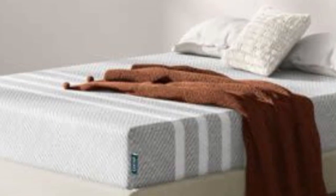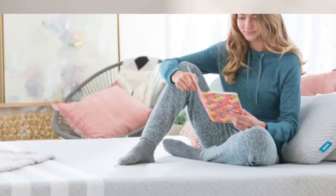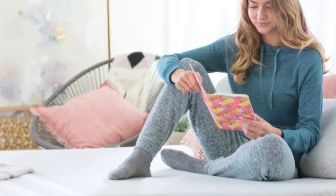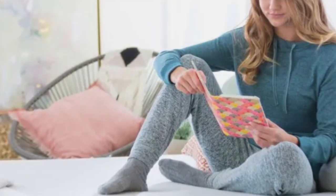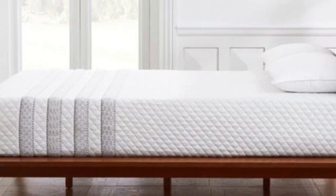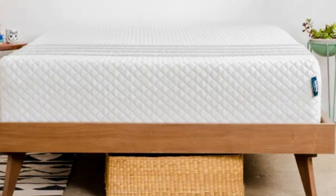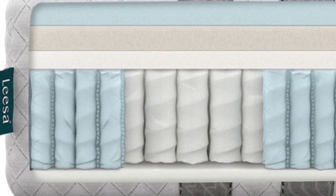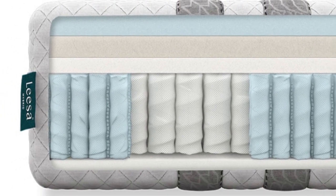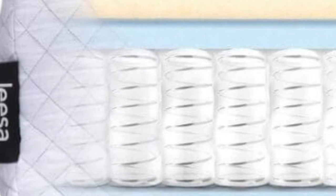If you share your bed with a partner, both of your needs should come into play when choosing a new mattress. The Lisa Sapira Hybrid offers a medium-firm design with adaptive foam comfort layers over supportive pocketed coils. This balanced design results in decent motion isolation, strong edge support, a bit of responsiveness, and excellent temperature control — all benefits for co-sleepers.